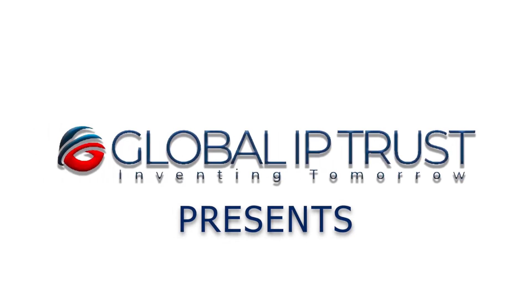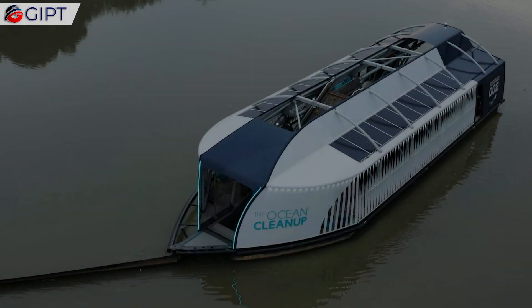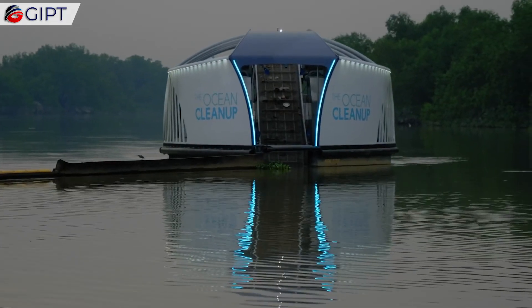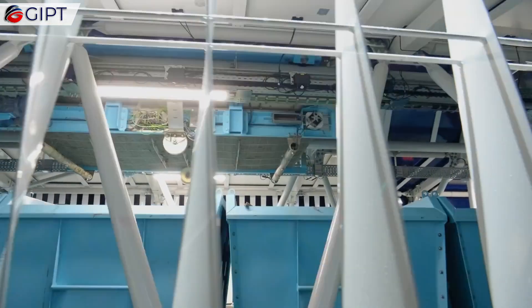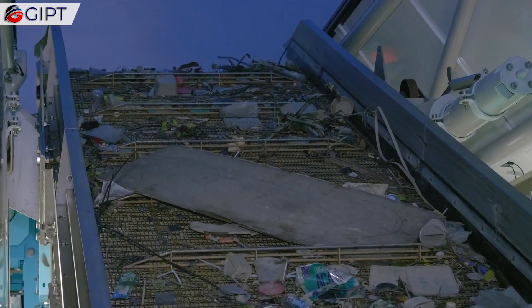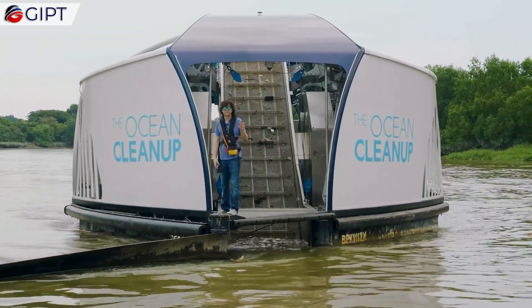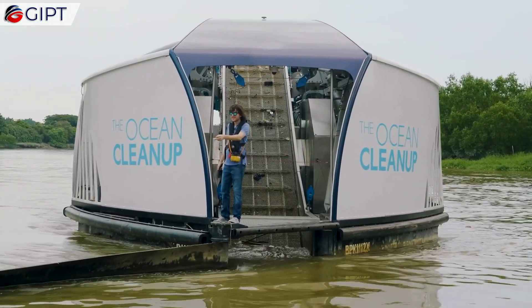Global IP Trust presents The Interceptor, from the Ocean Cleanup. This is The Interceptor. It is a 100% solar-powered waste removal system. It is probably the best current solution for cleaning up the large-scale plastic pollution which is building up in the rivers of the world today. The Interceptor collects this plastic waste before it enters our precious oceans and destroys the marine life.